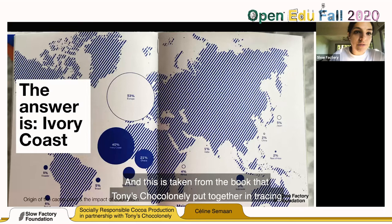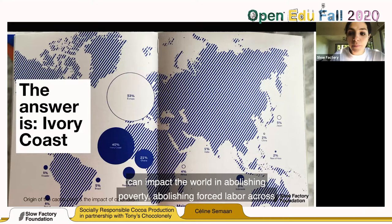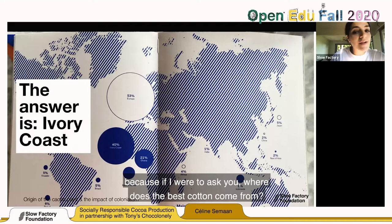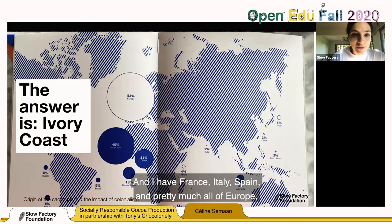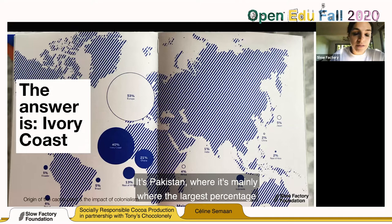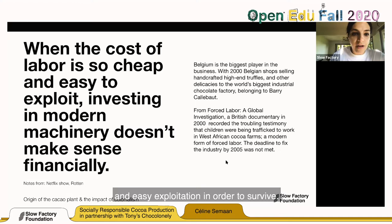This is taken from the book that Tony Chocolonely put together in tracing their supply chain — understanding not just for themselves, but how they can impact the world in abolishing poverty and forced labor across the supply chain of the cocoa industry. We can make the same parallels with the fashion industry: if I were to ask where does the best cotton come from, the answer isn't France, Italy, Spain, or New Zealand — it's Pakistan, where the largest percentage of our cotton comes from.